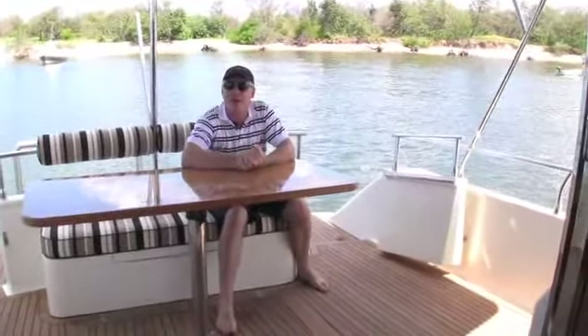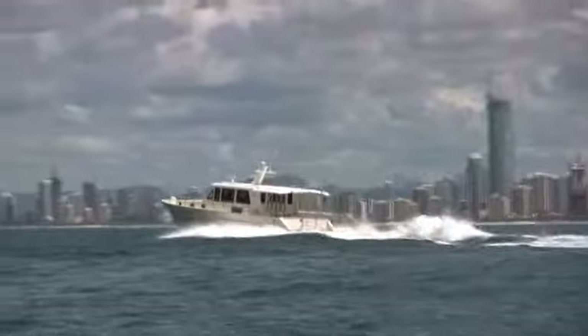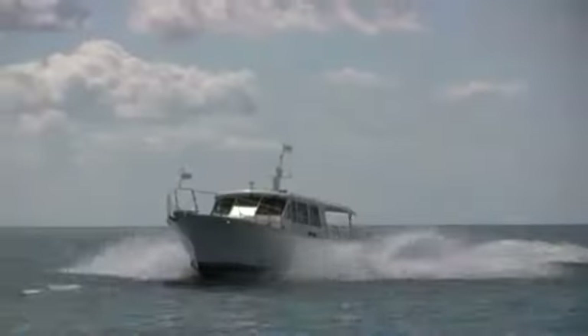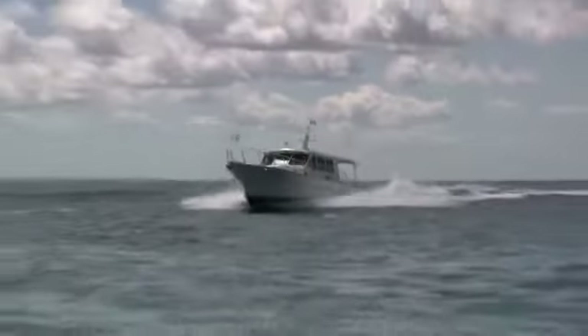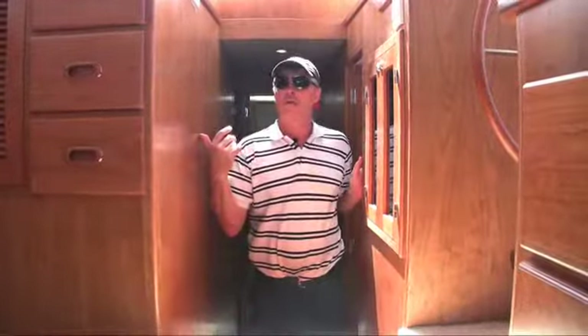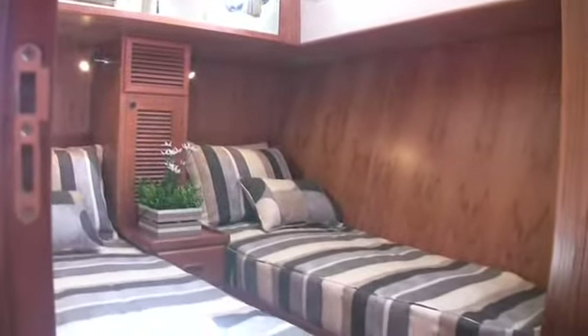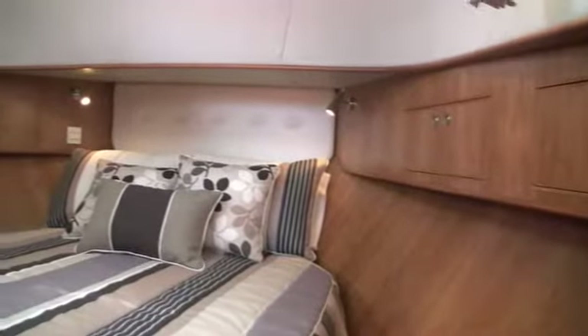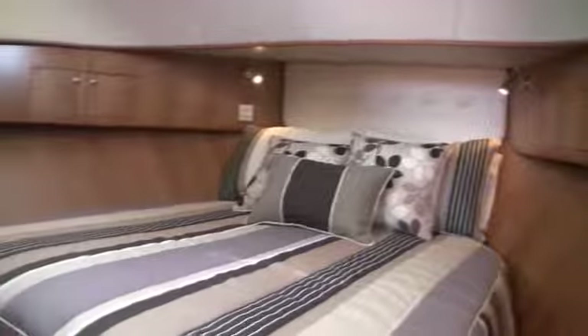The accommodation's not half bad either — let's check that out. Two cabins: the portside one has got single berths for guests or the kids, and they're a good length berth. The stateroom forward has got an island double berth with an ensuite and its own separate shower.